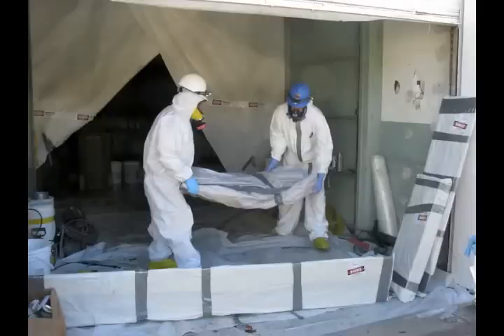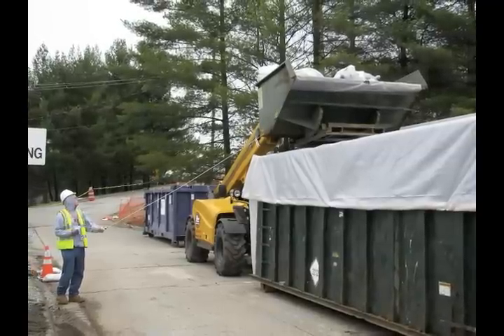Over 700 gross yards of asbestos containing materials were abated and packaged for disposal.